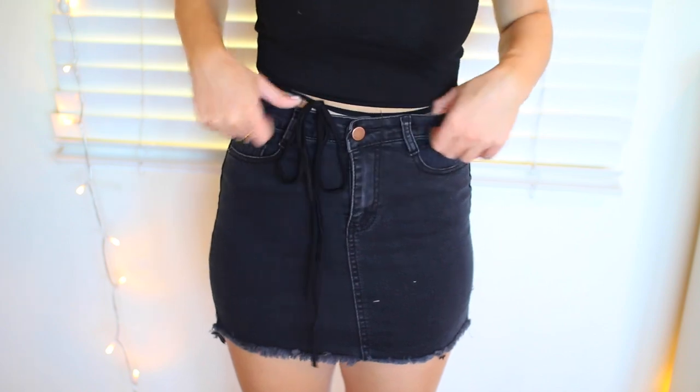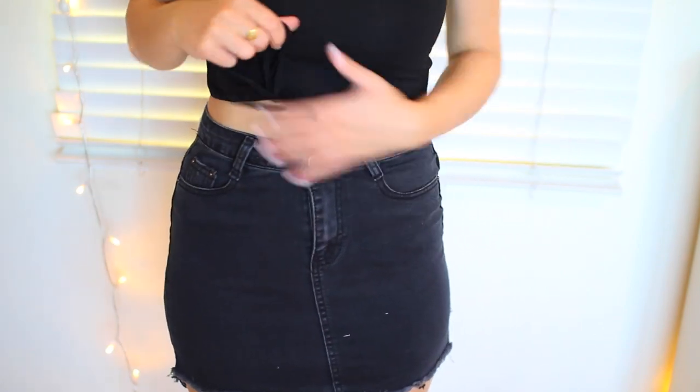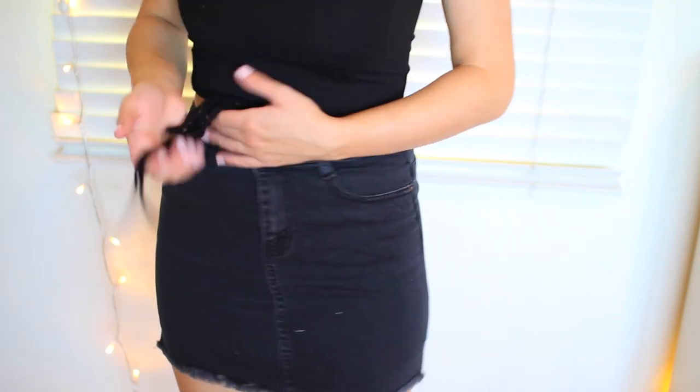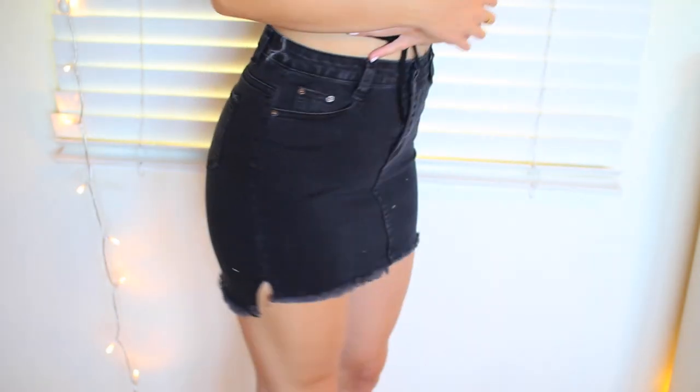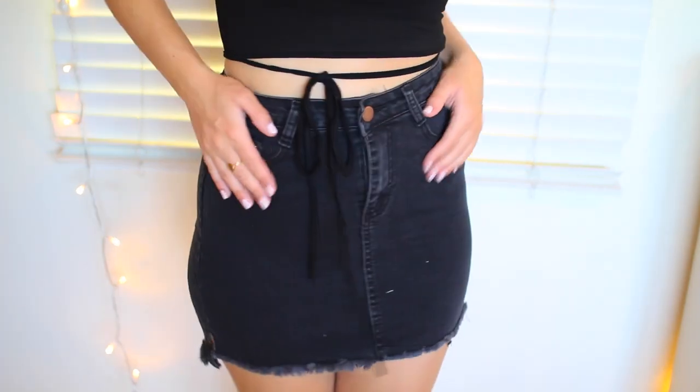It's super stretchy and super comfortable. So I definitely can see myself wearing this with like crop tops and such. Not necessarily this one because of the bow, but I'm just wearing it together to show you guys what I got. I really, really like this. It's super, super comfortable.